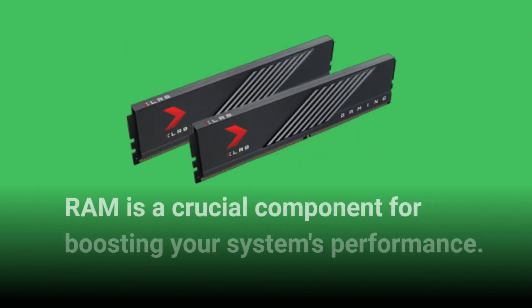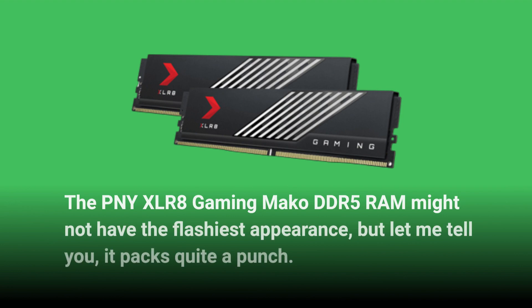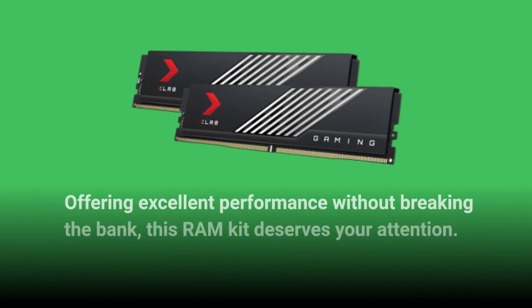RAM is a crucial component for boosting your system's performance. The PNY XLR8 Gaming MAKO DDR5 RAM might not have the flashiest appearance, but let me tell you, it packs quite a punch. Offering excellent performance without breaking the bank, this RAM kit deserves your attention.